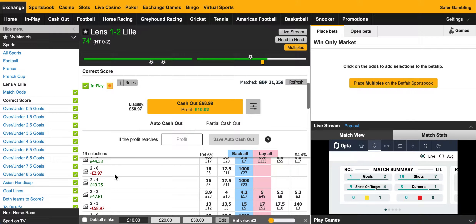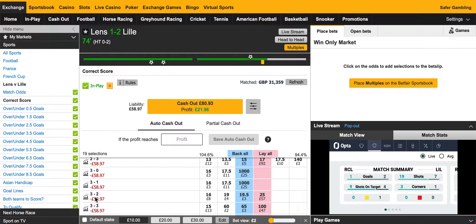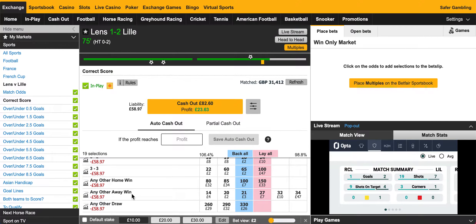One more goal and I'm in trouble. If Lille score to make it 3-1, I've got nothing else covered after that and I'd have to exit the market. And if Lens score to make it 2-2, I haven't got the 3-2 covered. So maybe I should grab this profit now. But I've also got another option: covering some other scorelines in-play. For example, Lens 3-2 is odds of 20, so I could stick a few quid on there to break even. I could cover any other away win — that's odds of 21 — and I'd probably be in a little bit of profit if that happened.